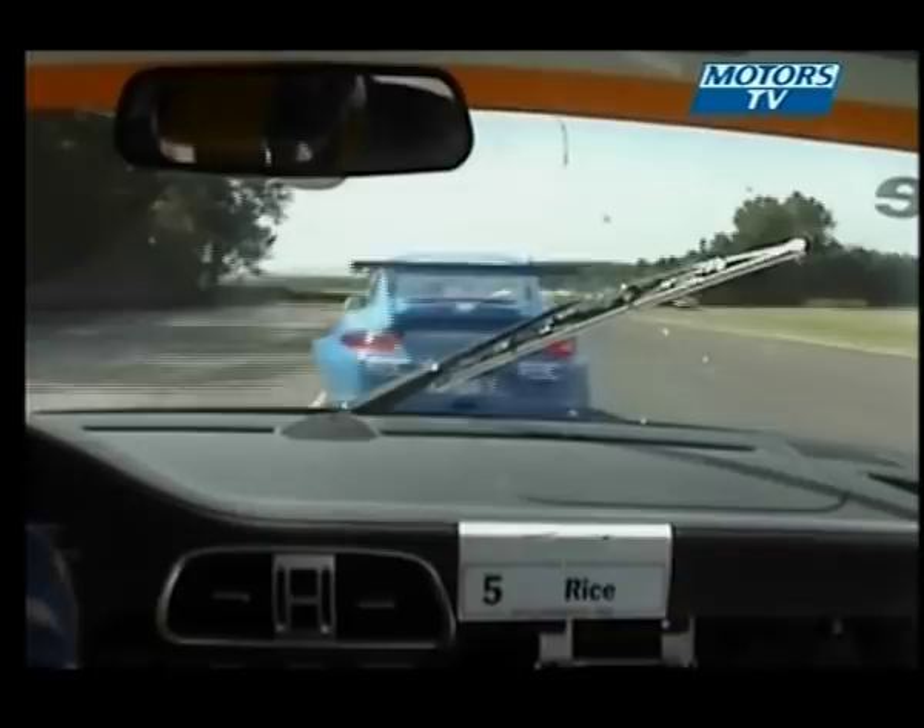Through the Clark curves here — now this is a very technical part of the circuit. You'll sometimes see the drivers just drop the wheel off on the left there, but you don't really want to do too much of that, Simon, because it's quite a steep drop off there. You've seen people, especially in single-seaters, get two wheels off there and have a fairly significant accident.